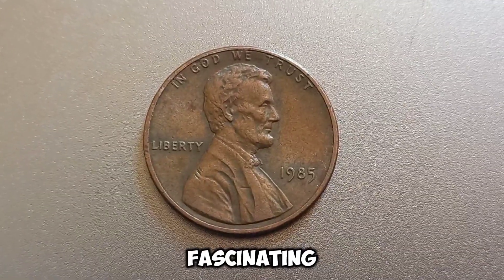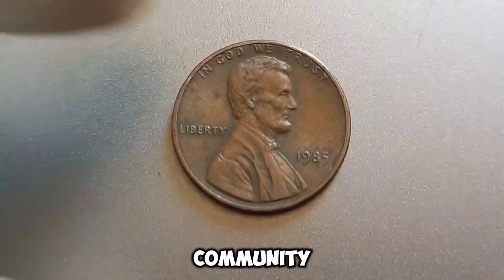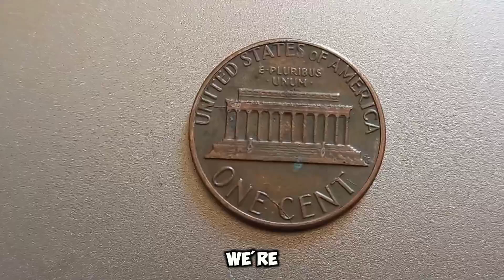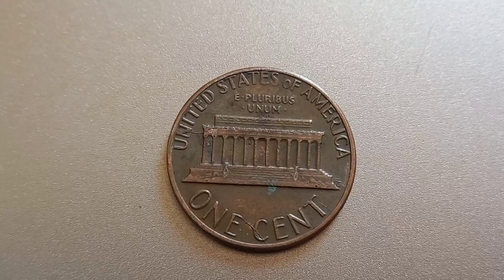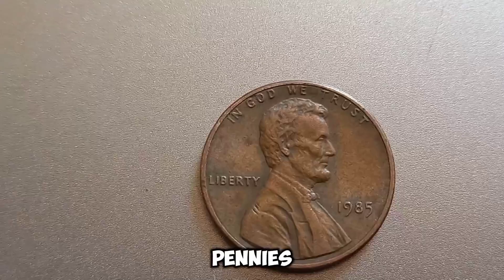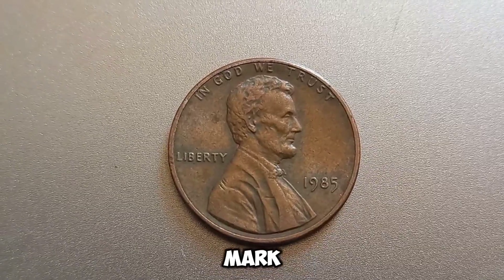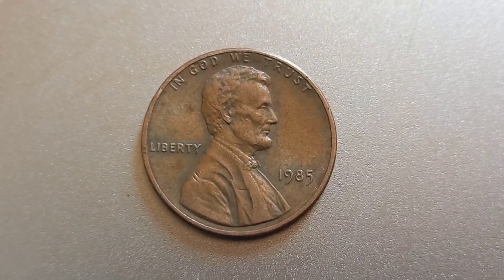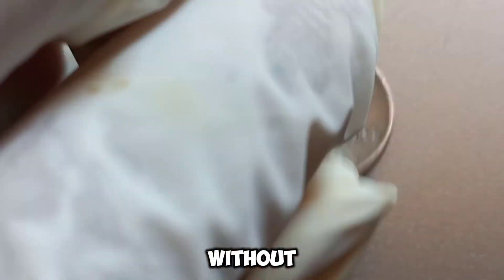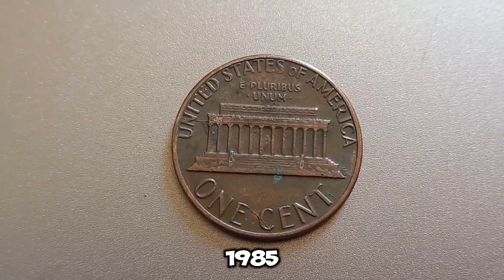We're diving into the fascinating world of rare coins, focusing on a penny that's causing quite a stir in the numismatic community. I'm Jack, and in today's video we're talking about a 1985 no-mint mark Lincoln penny that is rumored to be worth a million dollars. The Lincoln penny has been a staple of American currency since 1909. In 1985, something extraordinary happened — a small batch of pennies was mistakenly produced without a mint mark, making them incredibly rare. The rarity of these coins combined with their condition can drive the price up significantly.